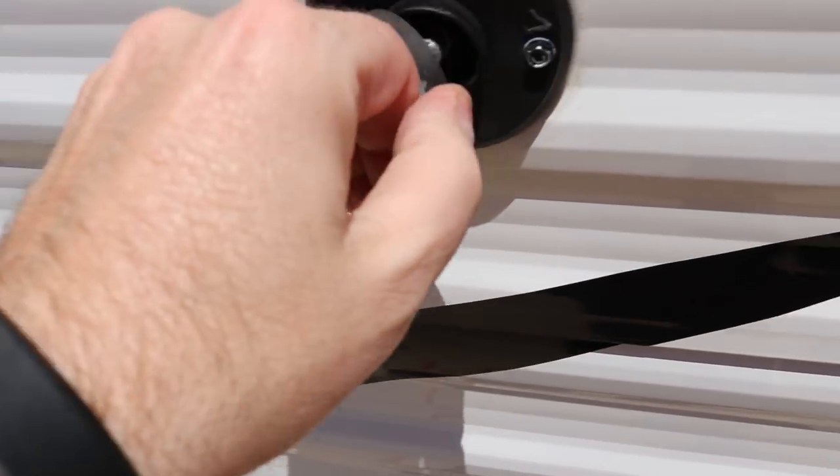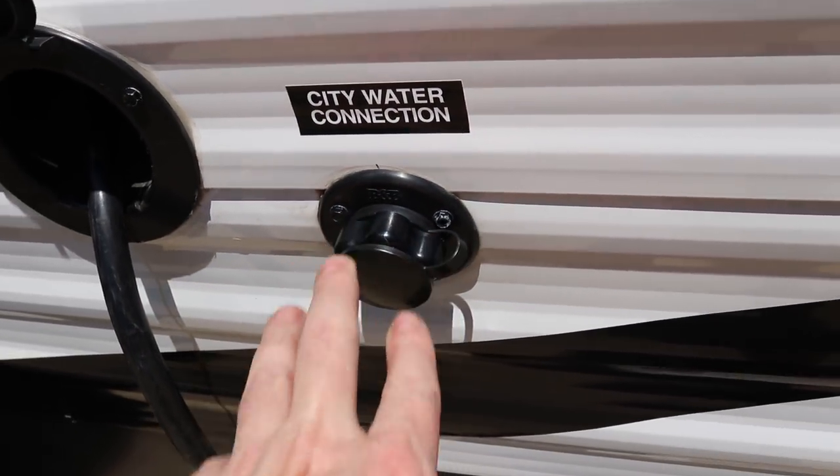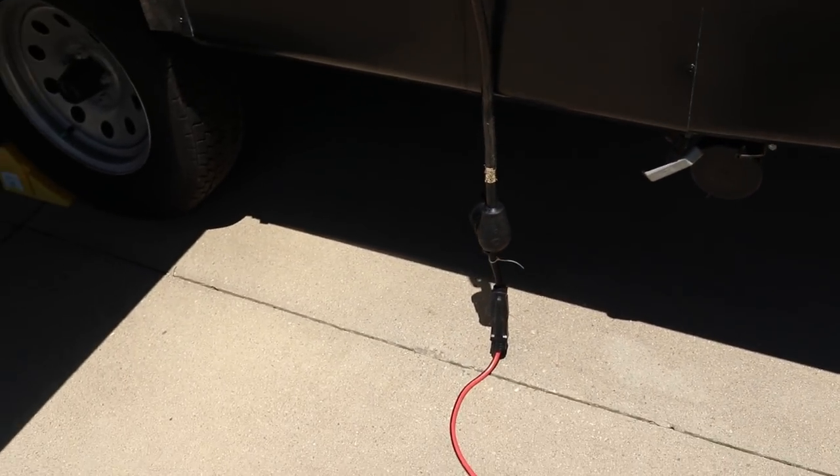Here are your cable hookups. City water fill right here. 30-amp service — this is your 30-amp cord, which you can break down to 110 if you want. You have that option.